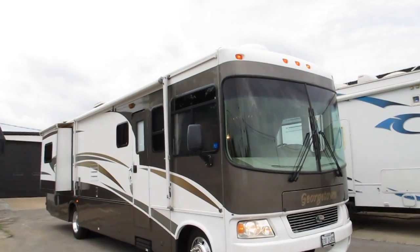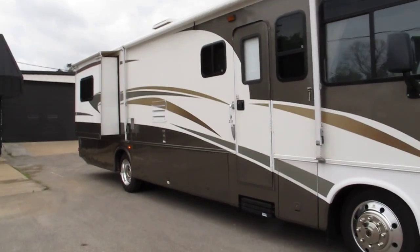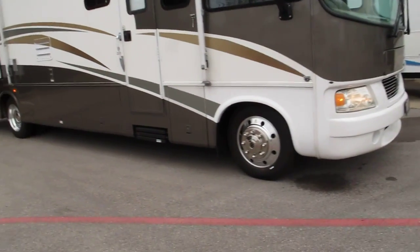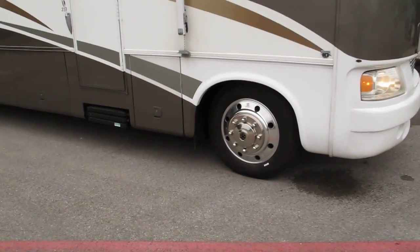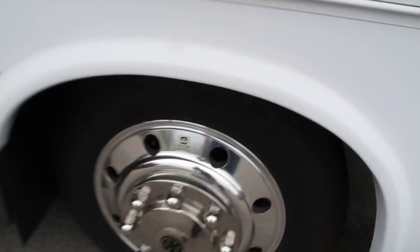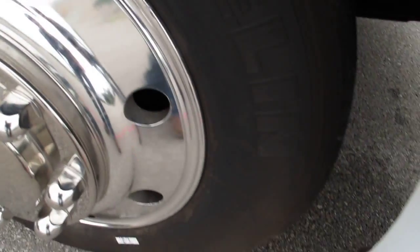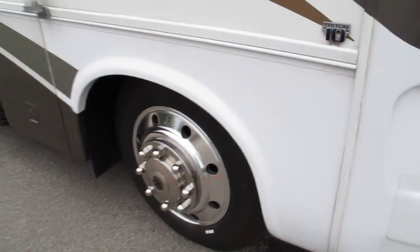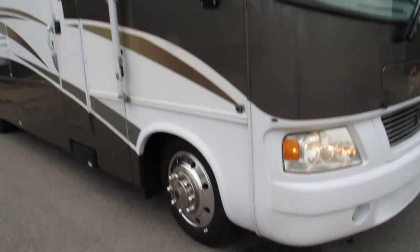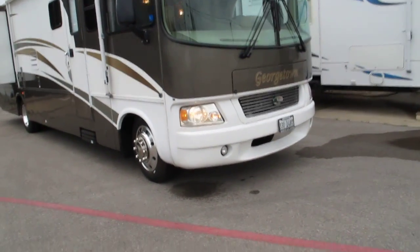Hello folks, Bronco Bob here with Texas Best Used Motorcycles right here in Mansfield, Texas. I'm here today to show you a Georgetown RV — model number 370. It comes with Alcoa aluminum wheels and a fresh set of Michelin 22-and-a-half-inch tires. The 22.5s are what you find on your big over-the-road trucks.